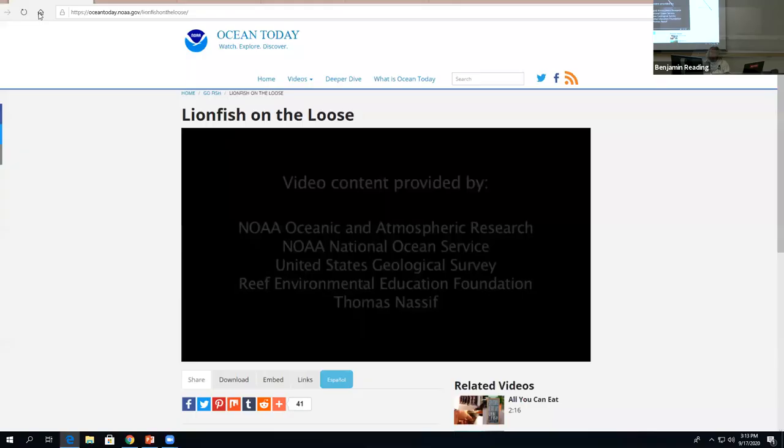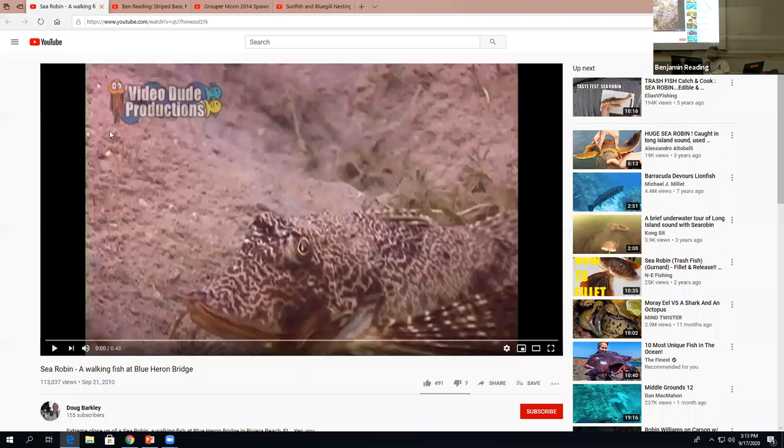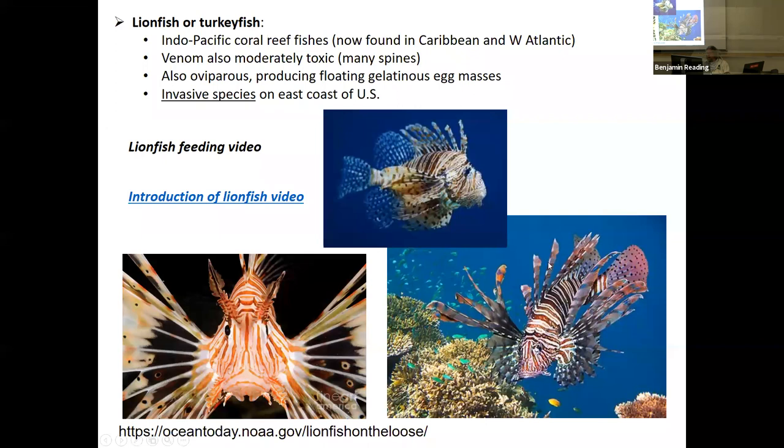That is the invasive lionfish — another example of why if you've got an aquarium fish and you don't want it anymore, don't release it into the wild. That's sort of how these things got established — people were releasing them in Florida from their aquariums and they've caused a major problem. If you've got to get rid of your aquarium fish, either give them to a pet store, donate them, or kill them.